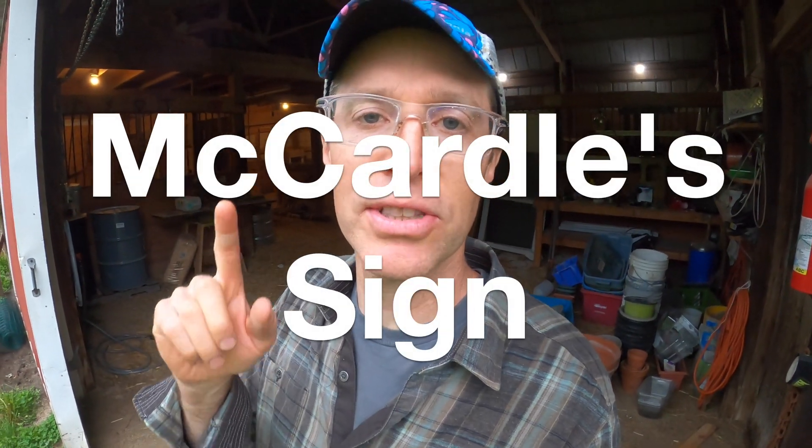Hey, I'm Spencer and welcome back to my MS YouTube channel where I post about multiple sclerosis — both my experiences with the disease and things that are relevant to people with MS. This entire video is about McArdle's sign.